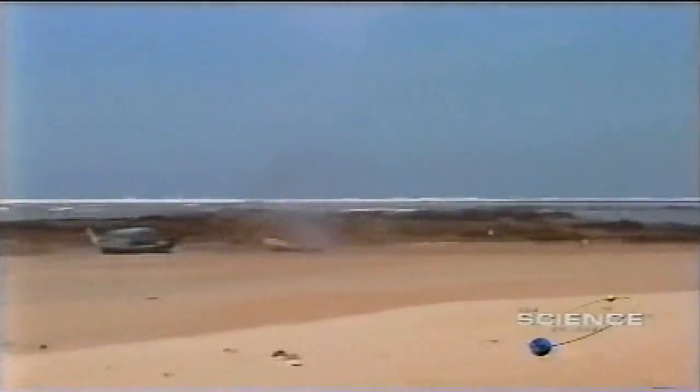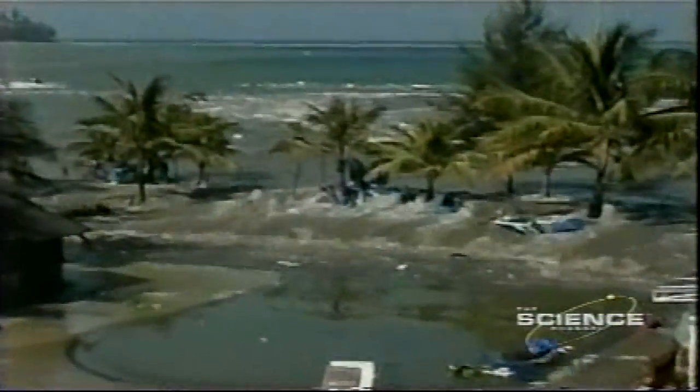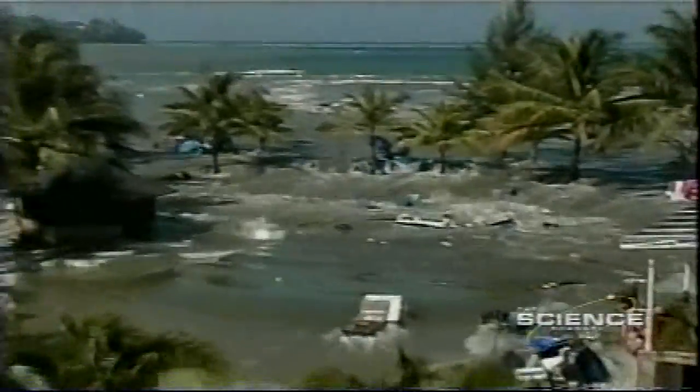Dr. Clegg, what would people standing on the beach watching this approach have seen? Well, the first thing is they would have seen the water withdraw — that's the leading edge of the first wave, as the water does this extraordinary withdrawal. But that's immediately followed by the first surge, which is a wave. Normally it's a turbulent, cresting wave, not a typical Hawaiian-type surfer wave, but just an onward surge of water. In some protected bays you can actually get cresting waves that are 15 meters high. More of a wall of water than a wave — a wall of water that becomes highly turbulent in shallow water. The surge can travel inland up to kilometers; there's an instance in Sumatra where a boat was moved four kilometers inland.